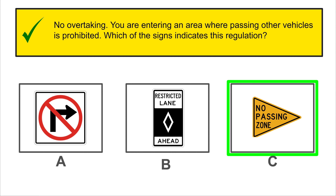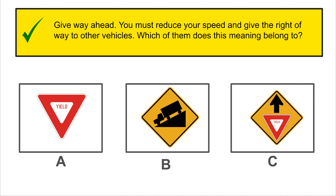Of these traffic signs, which one indicates the divided highway that ends? The correct answer is B.